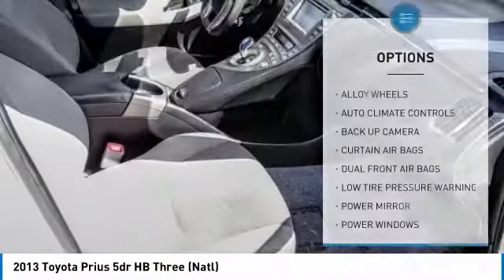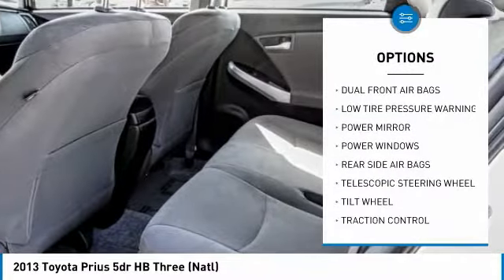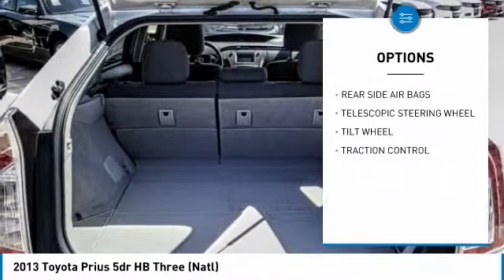Here are some of this vehicle's great options: backup camera, traction control, alloy wheels, climate control, power windows, dual front airbags.